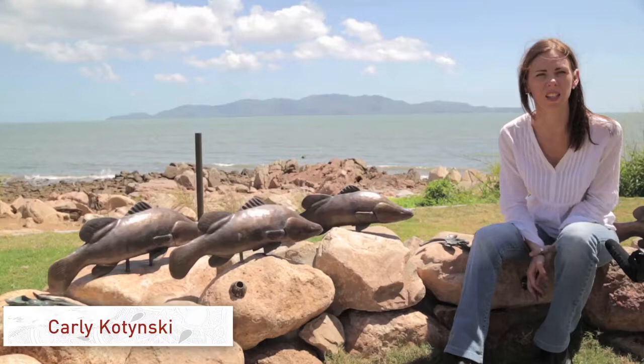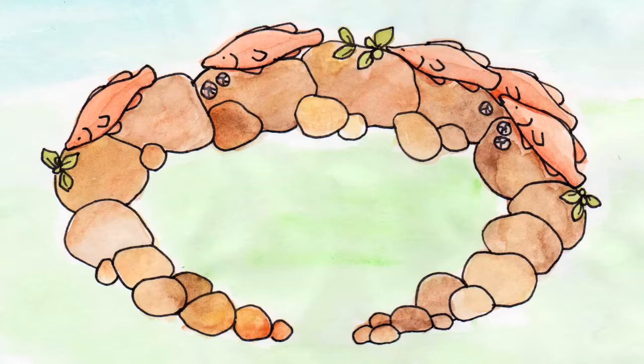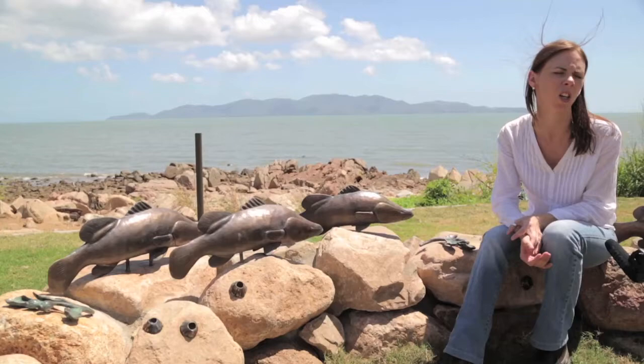This is the fish trap artwork and this artwork celebrates the Indigenous history of the area where there was thought to be a fish trap housed out here at Kissing Point, destroyed many many years ago in a cyclone.